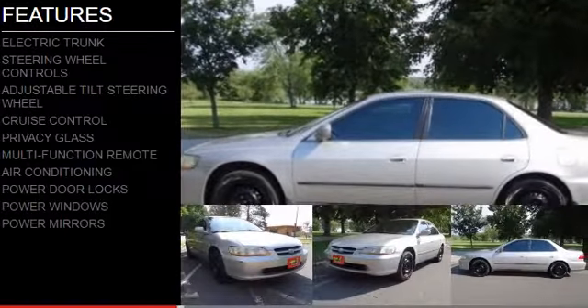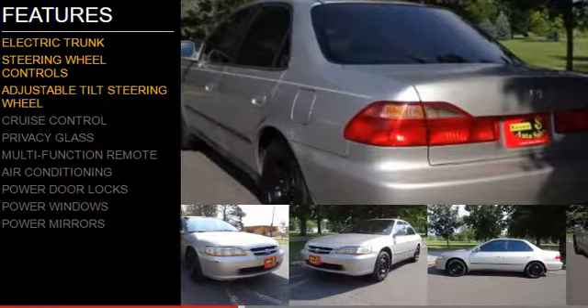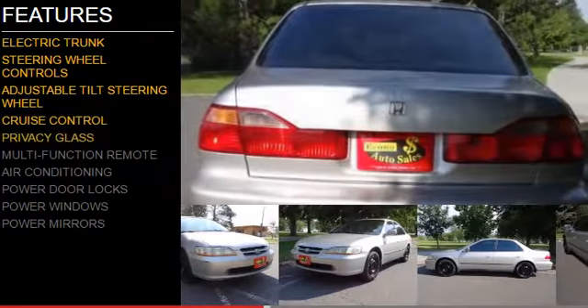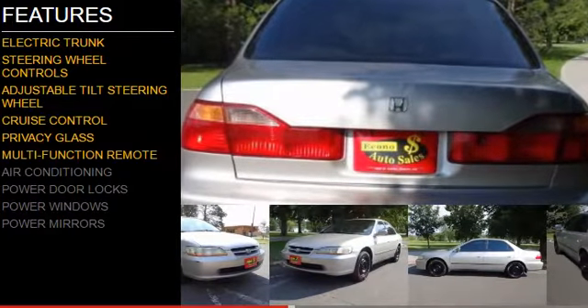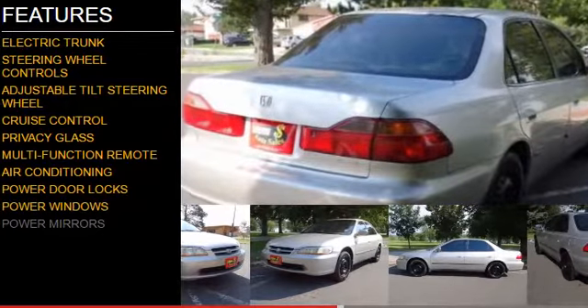The features include electric trunk, steering wheel controls, an adjustable tilt steering wheel, cruise control, privacy glass, a multifunction remote, air conditioning, power door locks, power windows, and power mirrors.